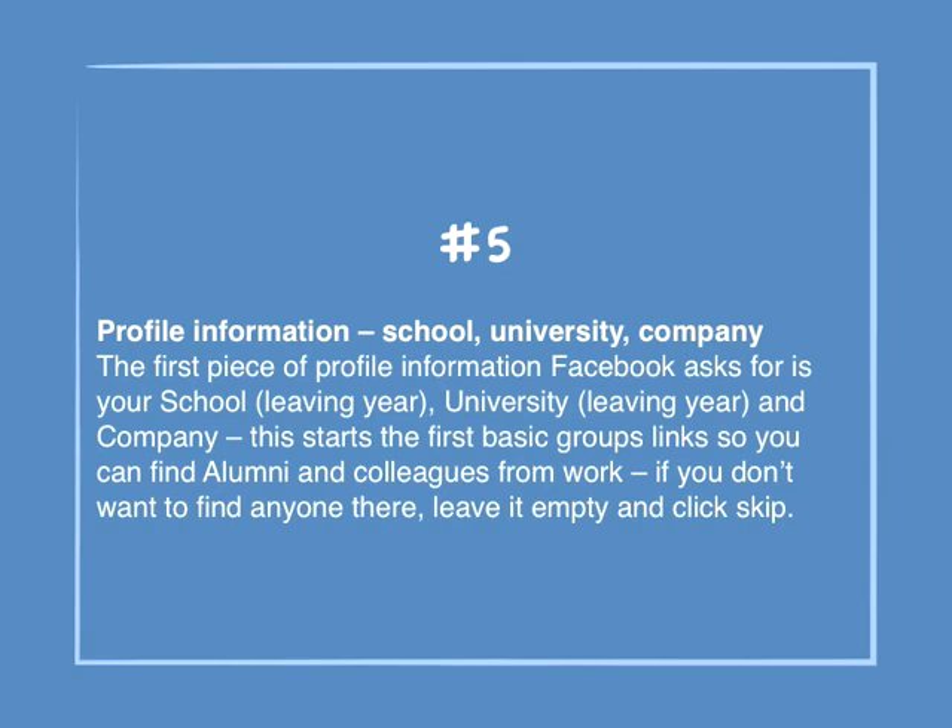Number 5: Profile information — School, university, and company. The first piece of profile information Facebook asks for is your school, university, and company. This starts the first basic group links so you can find alumni and colleagues from work. If you don't want to find anyone there, leave it empty and click skip.